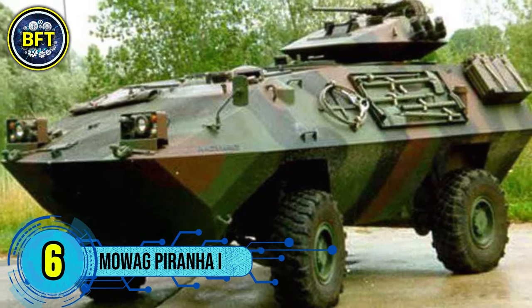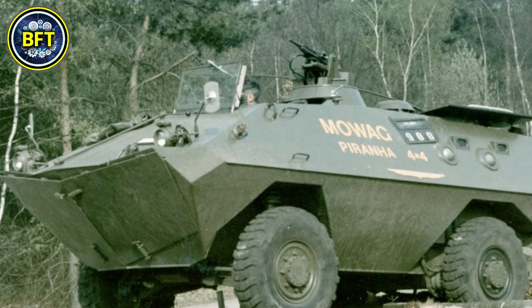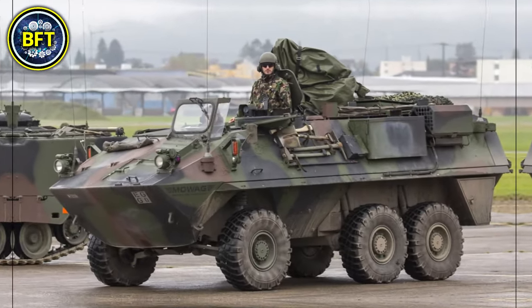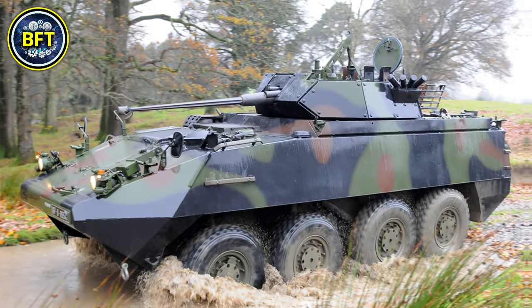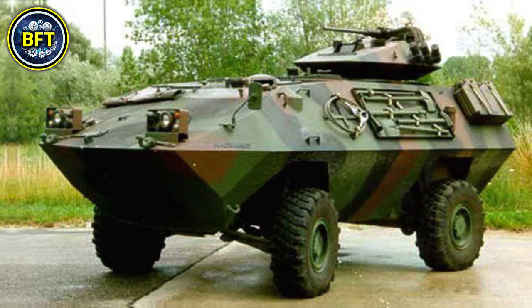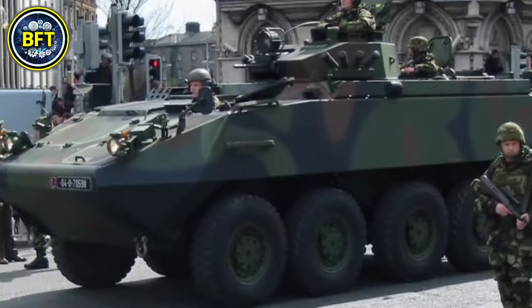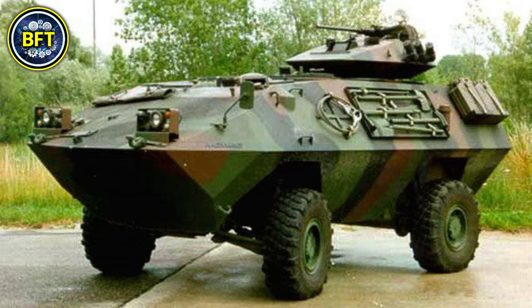Number 6: MOWAG Piranha. The MOWAG Piranha is a versatile armored vehicle developed by the Swiss company MOWAG, part of the larger Piranha family. It features a six-wheeled configuration and is widely used as an armored personnel carrier, well-known for its high mobility thanks to its independent suspension and diesel engine. It typically accommodates a crew of three and can carry up to five passengers. Weighing around 13 tons, the Piranha can be equipped with various armaments including machine guns ranging from 7.62mm to 12.7mm and automatic grenade launchers. Powered by a liquid-cooled diesel engine, it can reach speeds of up to 100 km/h. Its modular design allows for easy modifications for troop transport, reconnaissance, or other combat roles.